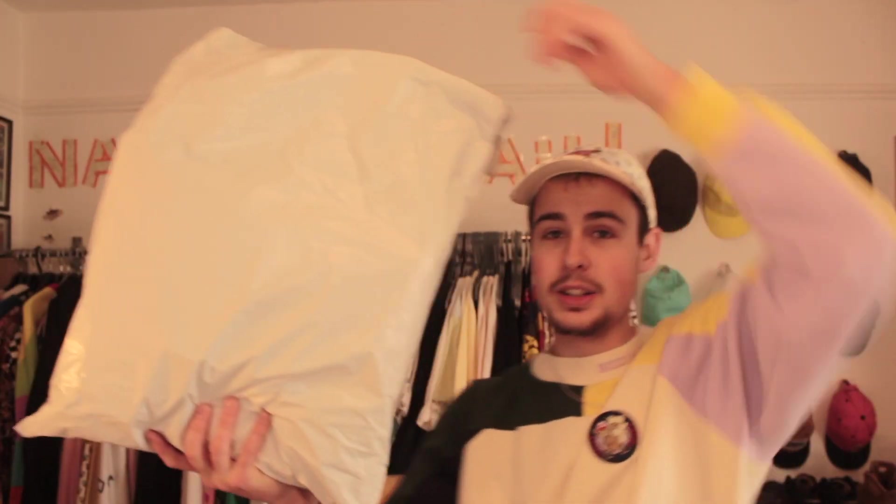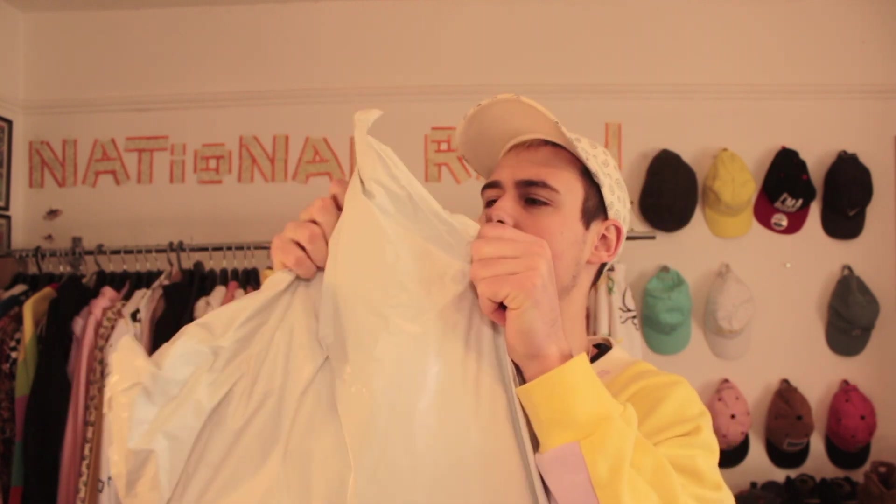Look at this bad boy, this is huge. Let's try and get that thumbnail, shall we? In here is £144 worth of Teddy Fresh product — it's a bit mental. Oh, it's a sticky Teddy Fresh box packaging.